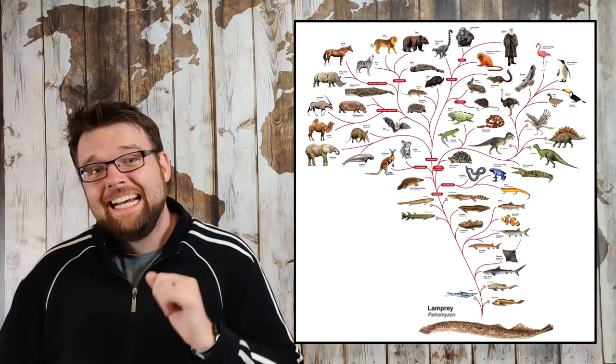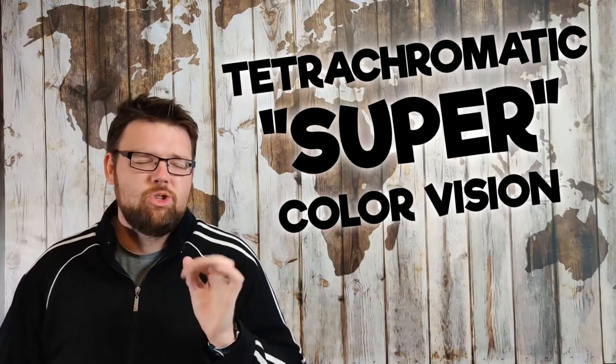But probably the most magnificent aspect of this terrifying wormfish is his colour vision, which at least on the surface is better than yours. That's because this creature — a real living fossil largely unchanged from the ancestor that gave rise to all reptiles, birds, mammals, you and me — has tetrachromatic super colour vision. Compared to this guy, all humans are colour blind.